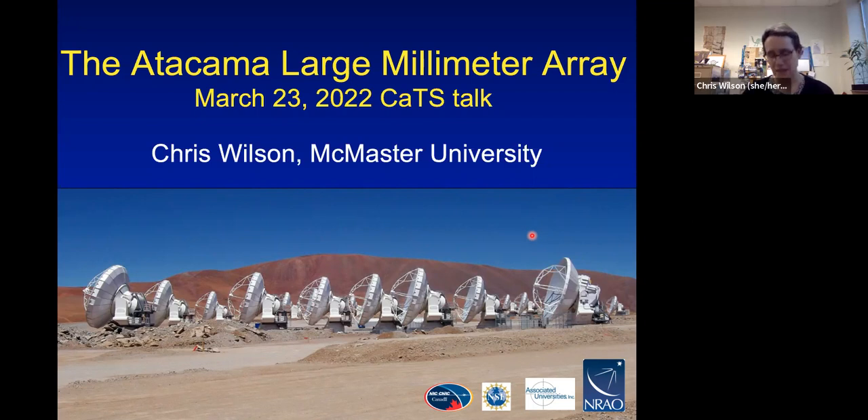Thank you Carter for that kind introduction. I'm really happy to be here to talk to you about ALMA. This talk is pulled together from pieces of other talks I've given on ALMA over the years. I'm very happy to take questions and interruptions as we go along, or more questions at the end. If you have questions, either unmute or put it in the chat and Carter will let me know.